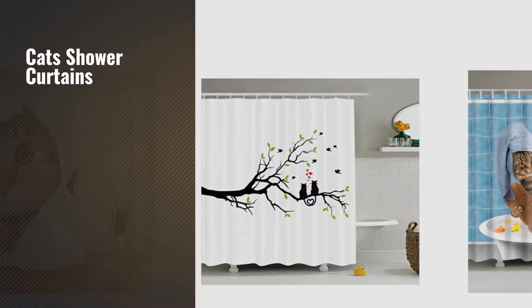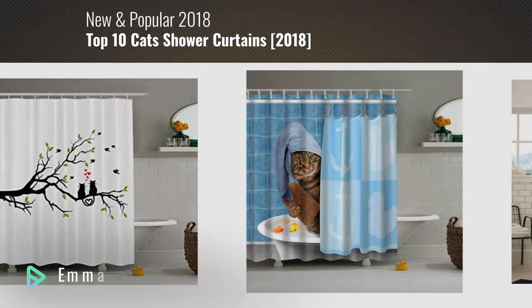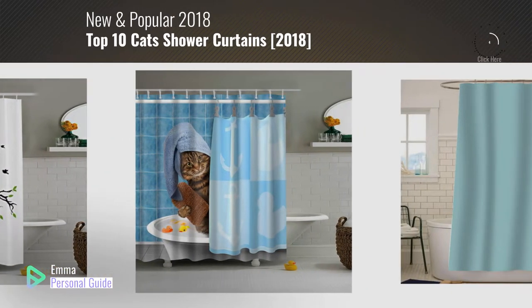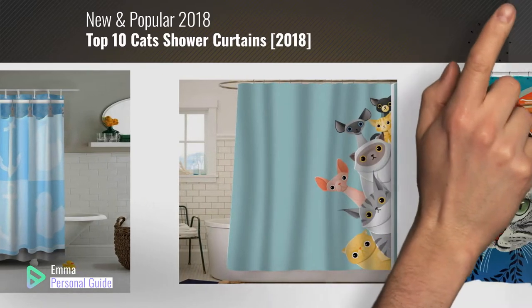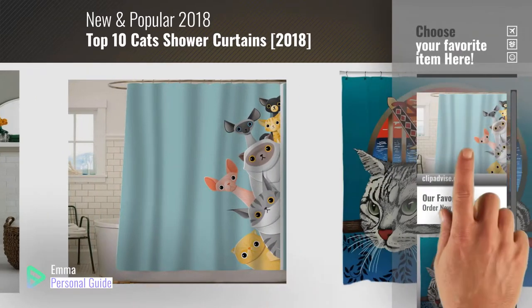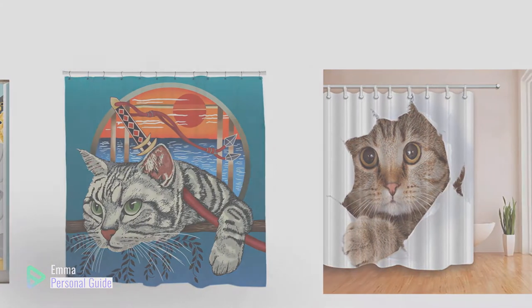If you're looking for cat's shower curtains, this video is for you. My name is Emma, your personal guide, welcome to our channel. At any time you can click this circle in the corner and get more info and real time deals on your favorite products. Ready? Let's start.